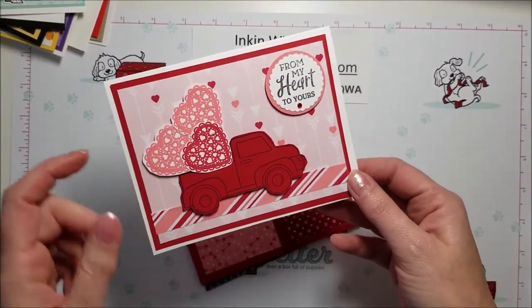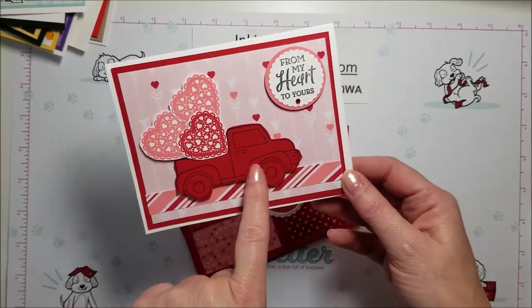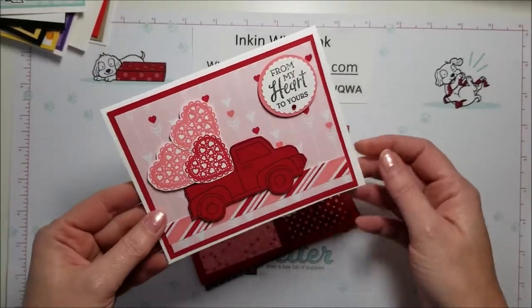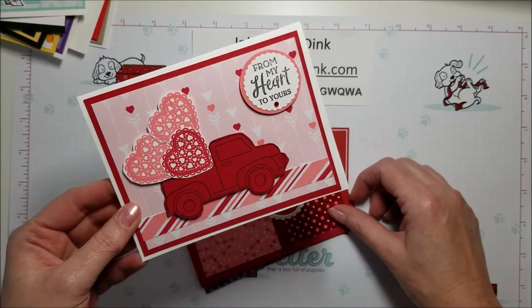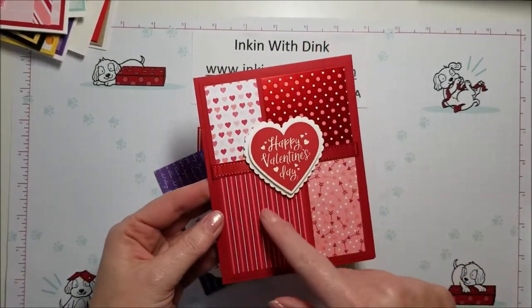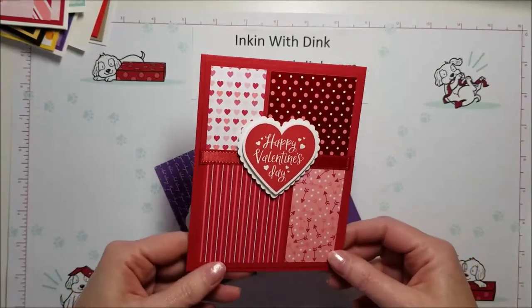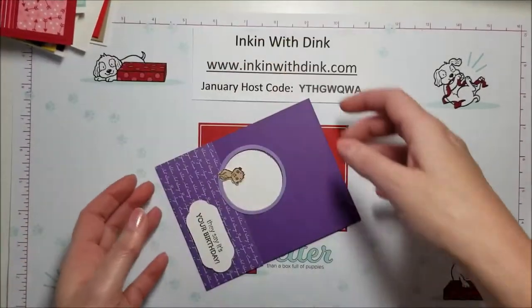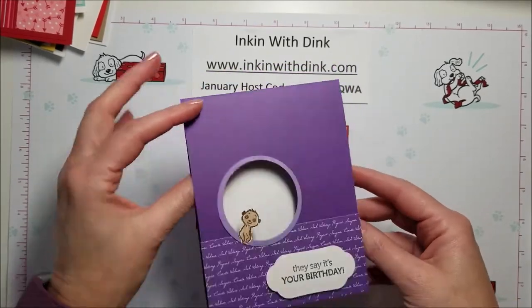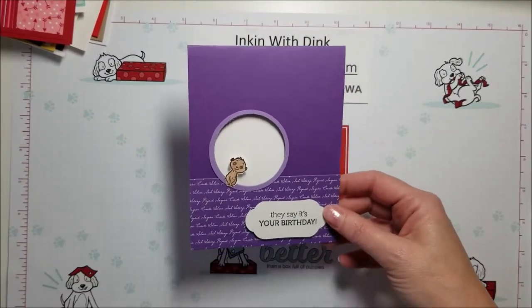This is a card using the heartfelt stamp set that's in the mini, and also the truck that's in the regular catalog, which has the dies to match it. Sheila made that card — I thought it turned out cute with the hearts in the back. This pretty card uses the Valentine stuff too, with squares and rectangles of coordinating paper — I thought it was really pretty. Dana made this one. And I made kind of a peekaboo card using the meerkat stamp set — I just cut the circle out of the card and glued the little meerkat on so that he looks like he's peeking through.